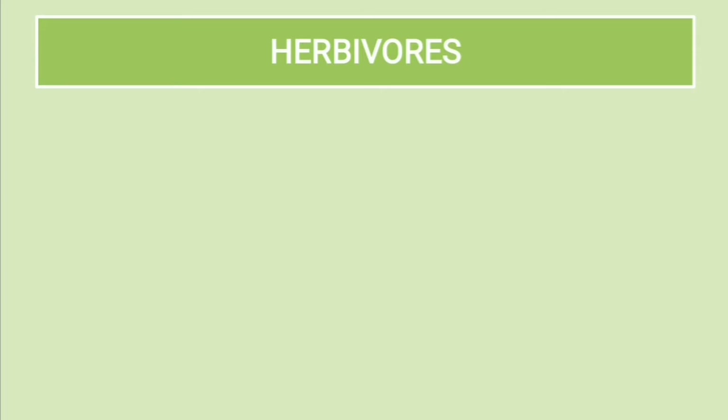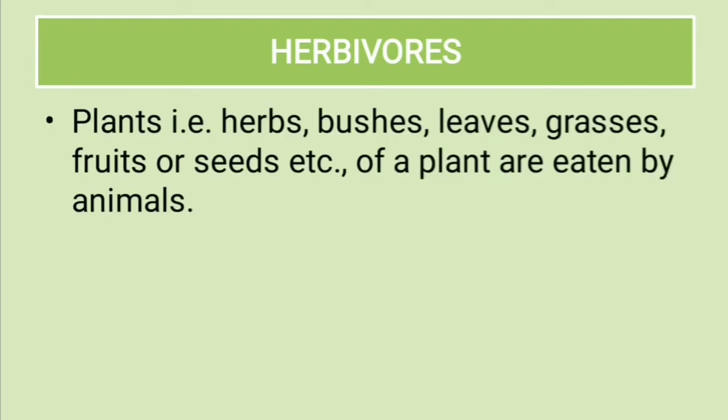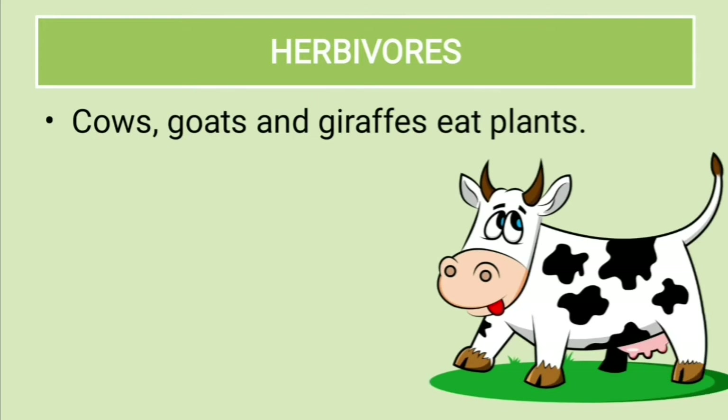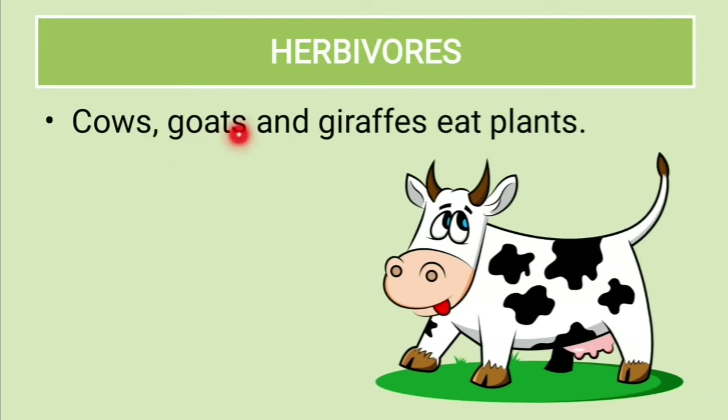Herbivorous. Plants — that is herbs, bushes, leaves, grasses, fruits, or seeds — are eaten by some animals. These plant-eating animals are called herbivores. Cows, goats, and giraffes eat plants, so we call these animals herbivores.